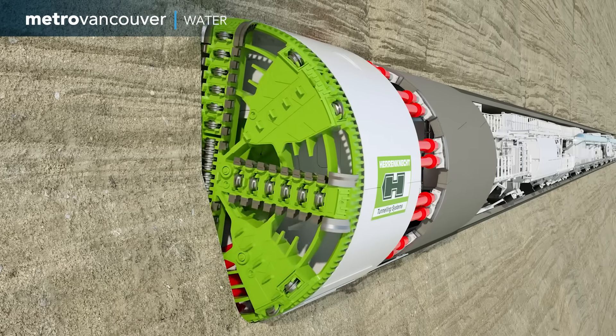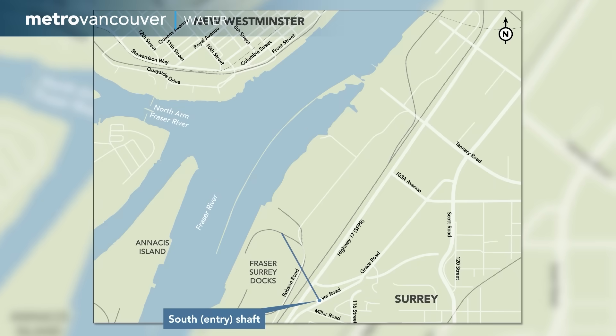The tunnel boring machine, or TBM for short, has been digging the new Anasis water supply tunnel underground from Surrey to New Westminster.